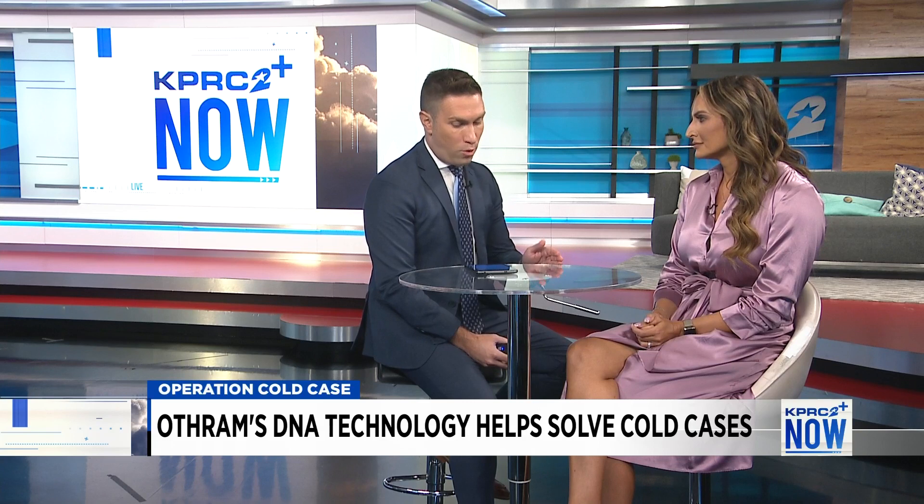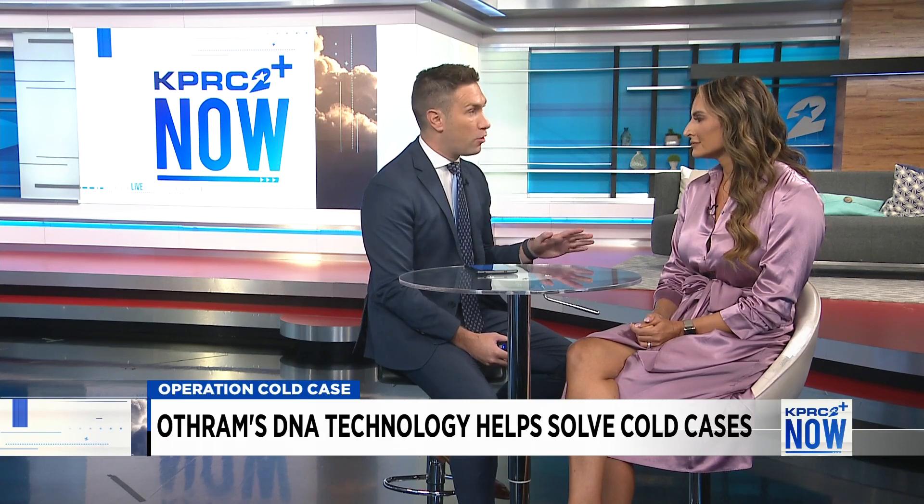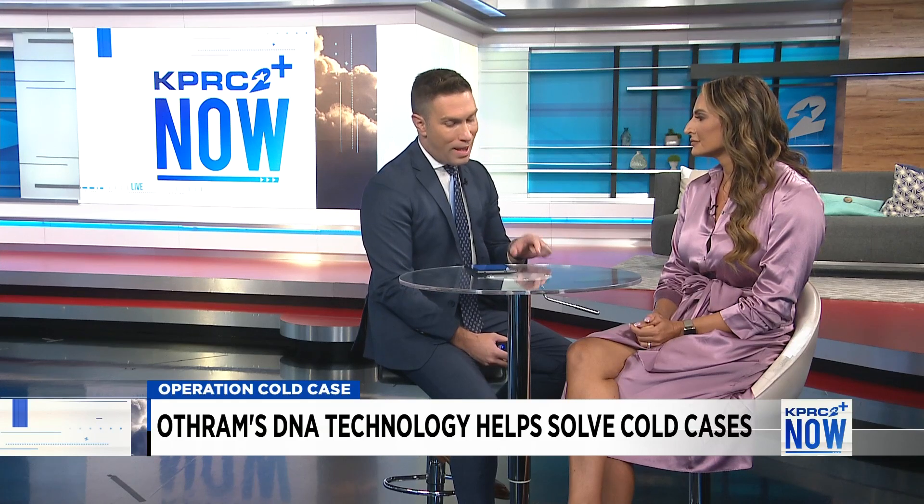Talking with Helen just moments ago, and her sister Sarah, about their mother's case — on Saturday it marked 40 years without answers. When we see this technology solving high-profile cases across the country, even the world, why is it not being used here locally?